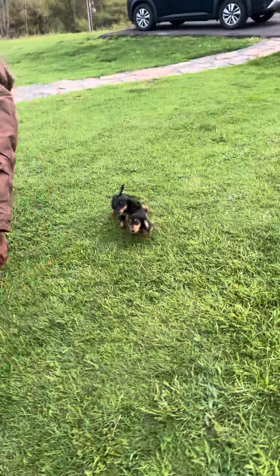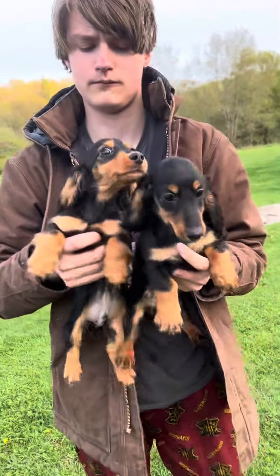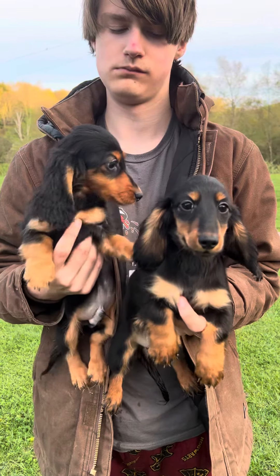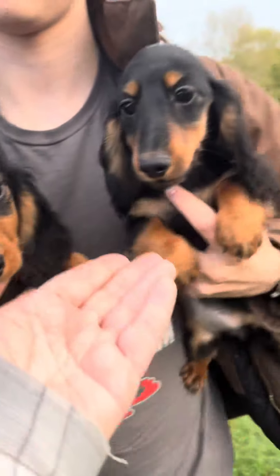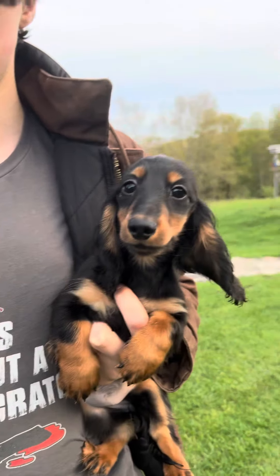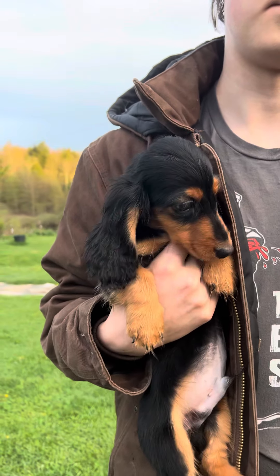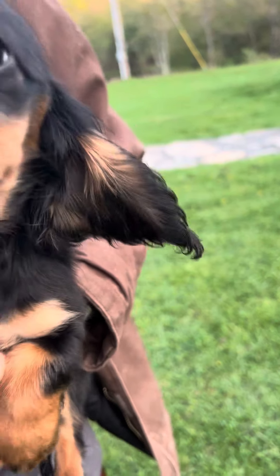Now these two black and tans — when the vet did their exam, she found a grade one heart murmur on each of them. However, she said they will definitely outgrow them because they're only grade one. This is the boy and this is the girl, so they are both available at a discount. The next time the vet comes, I'll have her re-examine them, and if they've already outgrown it, then that discount will go away. Gorgeous — oh my god, you look just like your mother.